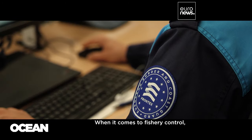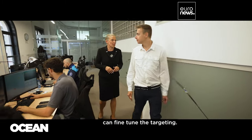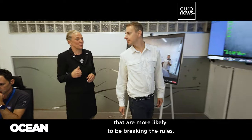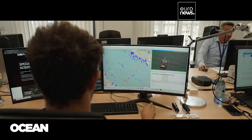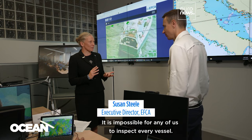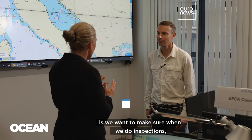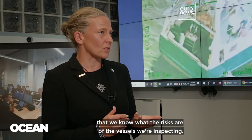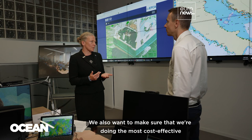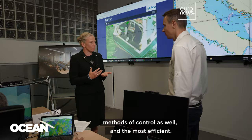When it comes to fishery control, sharing data among these agencies and national authorities can fine-tune the targeting. It helps zero in on fishing boats that are more likely to be breaking the rules. It is impossible for any of us to inspect every vessel, so what every member state has in common is we want to make sure when we do inspections that we know what the risks are of the vessels we're inspecting — and we can do that by working together. We also want to make sure we're using the most cost-effective and efficient methods of control.